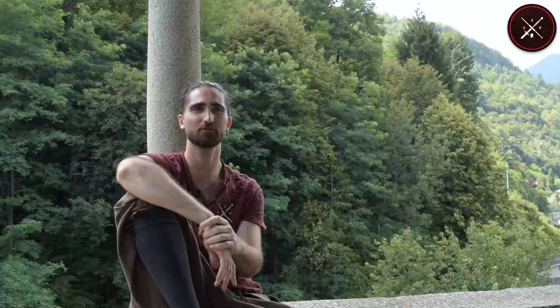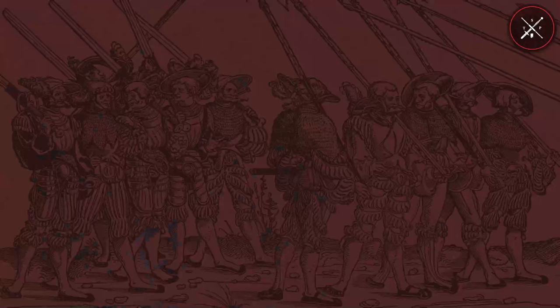Hi everybody, I'm Niccolò from the Spadone project, and today I'm here with my friend Federico. We are going to experiment Rule 11 from Figueiredo — Montante fight on the Galley Gangway — and we will perform it upon a bridge due to the narrow space that is suited to test the action itself.